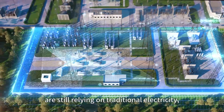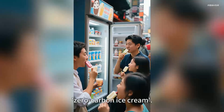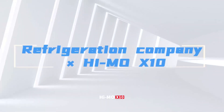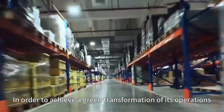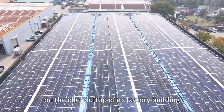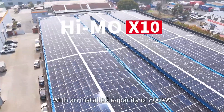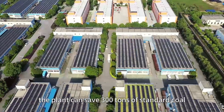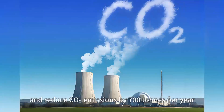While most similar companies are still relying on traditional electricity, it has already started to make sunshine-filled zero-carbon ice cream. In order to achieve a green transformation of its operations, the company installed Longhi HiMo X10 PV modules on the idle rooftop of its factory building, with an installed capacity of 800 kW. The plant can save 300 tons of standard coal and reduce CO2 emissions by 700 tons per year.